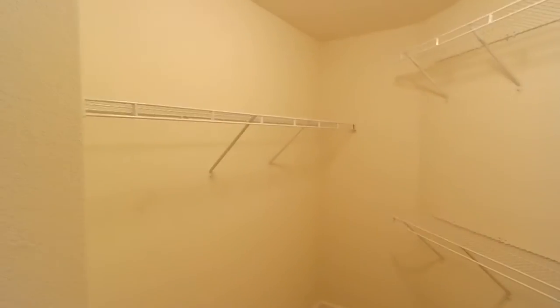Here's the walk-in closet, which heads down and then bends around, so plenty of room in this closet. It's nice — continues behind that door.